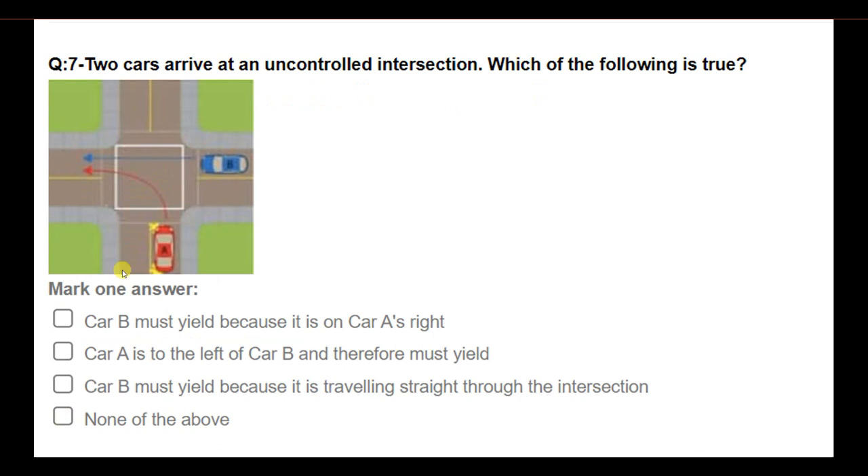Two cars arrived at an uncontrolled intersection. Which of the following is true? Options: Car B must yield because it is on Car A's right; Car A is to the left of Car B and therefore must yield; Car B must yield because it is traveling straight through the intersection; none of the above. Answer: Car A is to the left of Car B and therefore must yield.